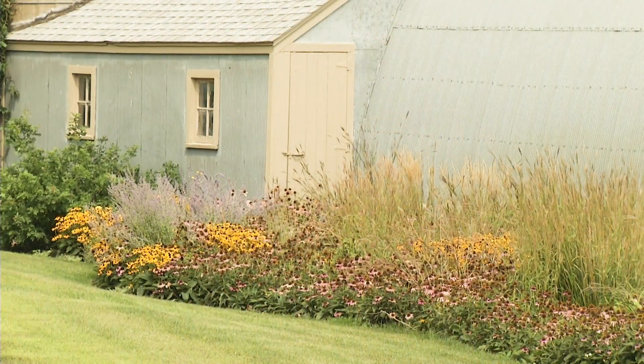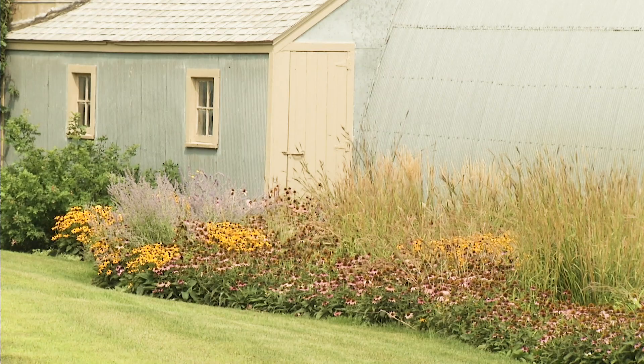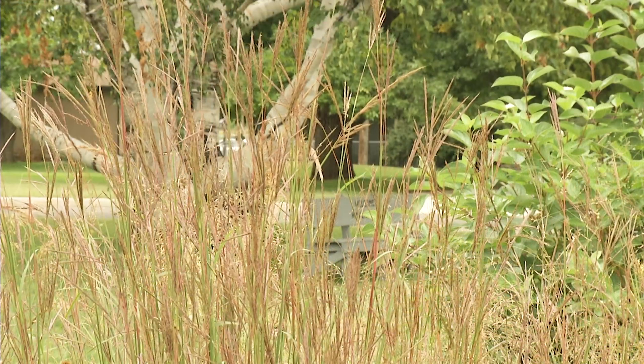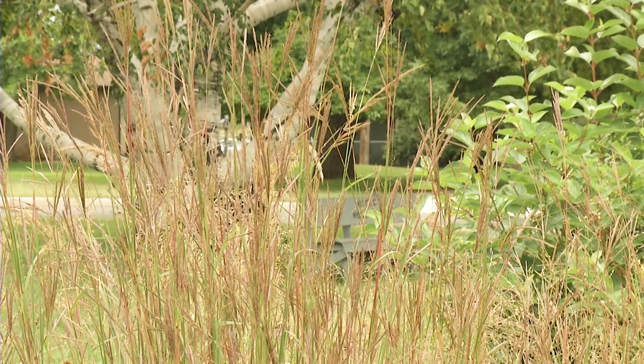I'll bet you that they add a lot of beautiful fall color too. They do. A lot of these grasses look really nice — the blue stems, I mean they're bright red, and it just adds another aspect to the garden, to the beauty of the garden.